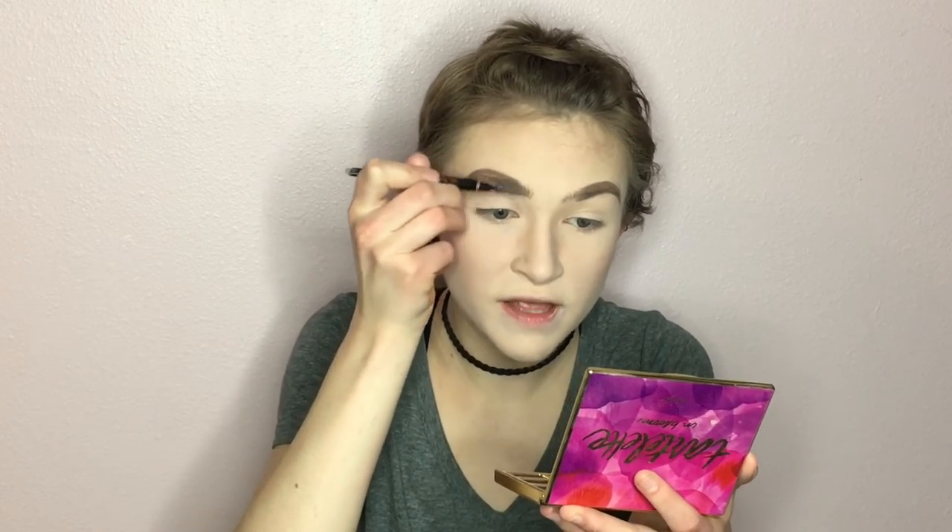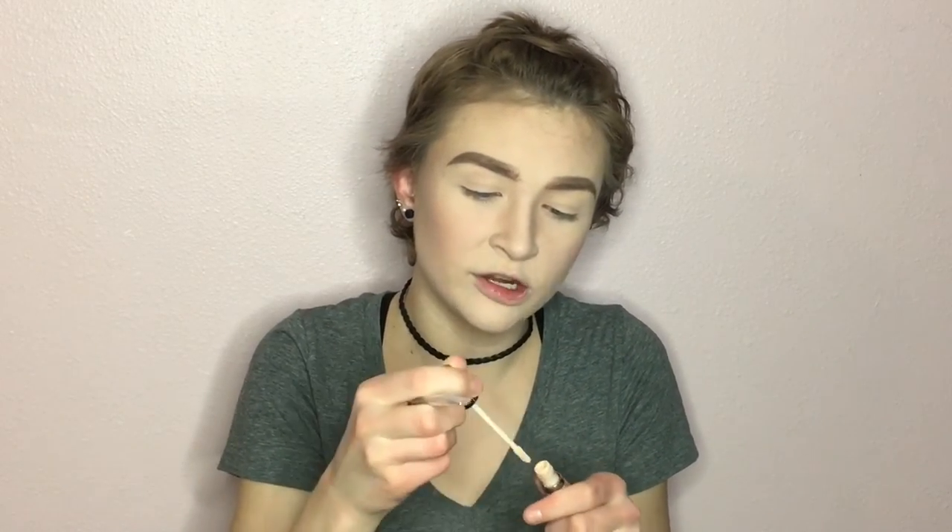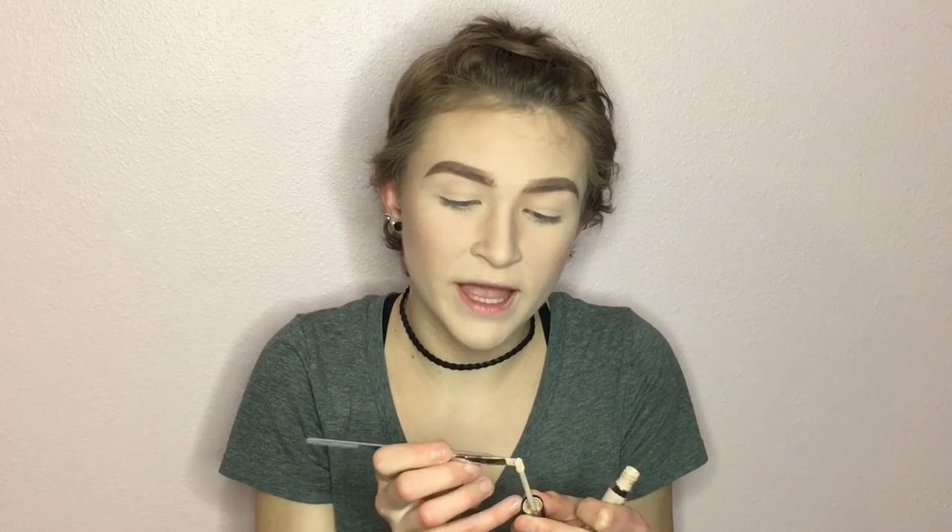Then I'm going to take the brush side and brush that out. To clean up the edges, I'm grabbing a Real Techniques angled brush and my Urban Decay Naked Skin Concealer in shade Fair — I really like to be light under the eyebrows. I'm going to take just a tiny bit and use that to go around the edges of my eyebrows and clean that up.